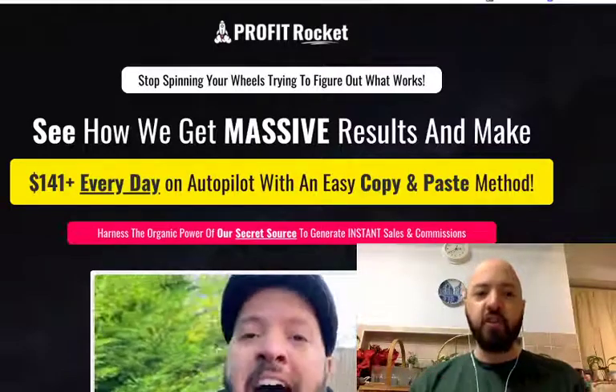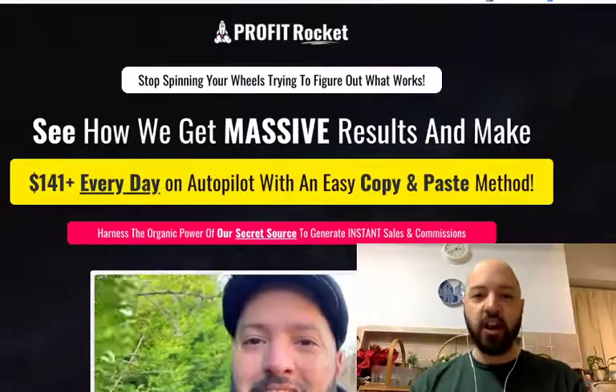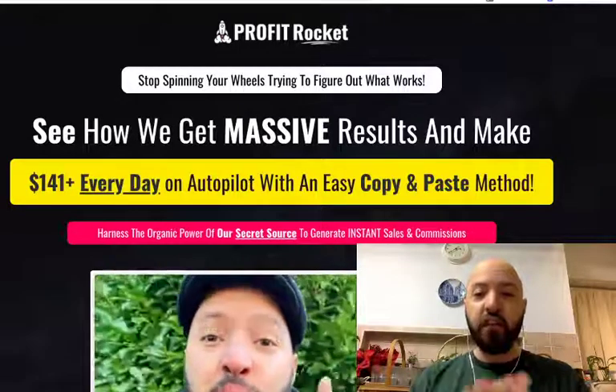There's a bonus, a wonderful bonus — I'll be giving you the second upsell, the third upsell OTO2 for free.